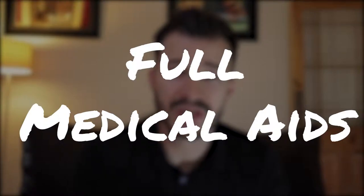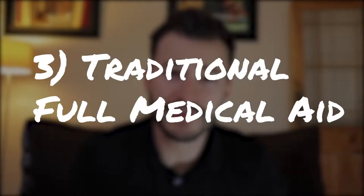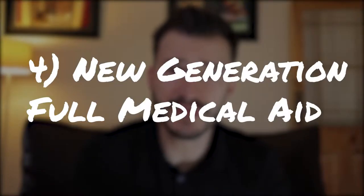If you require more comprehensive cover in and out of hospital, you might want to consider option three and option four, which are both full medical aids. They don't differ in any major factor when it comes to in-hospital cover or chronic medication — the only difference comes in the day-to-day or out-of-hospital benefits. With option three, the traditional full medical aid, your out-of-hospital benefits are split into different sections — for example, a different section for doctor's visits, optometry, dentistry, and so on. Whereas with option four, the new generation full medical aid, they pool all your funds into one account called your medical savings account.